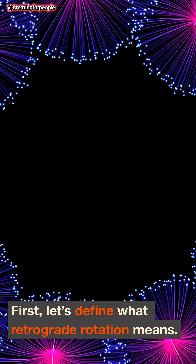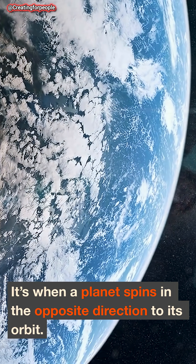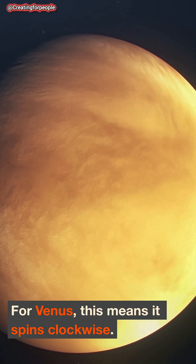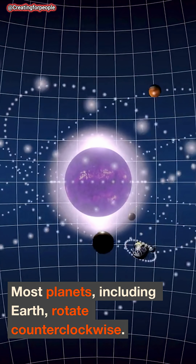First, let's define what retrograde rotation means. It's when a planet spins in the opposite direction to its orbit. For Venus, this means it spins clockwise. Most planets, including Earth, rotate counterclockwise.